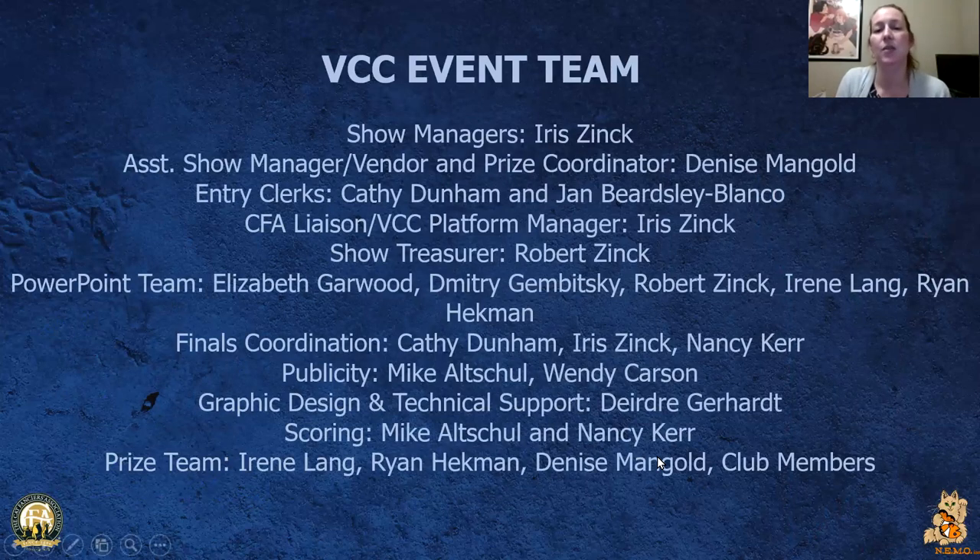And a big thank you to the VCC event team — the people who keep things running behind the scenes.